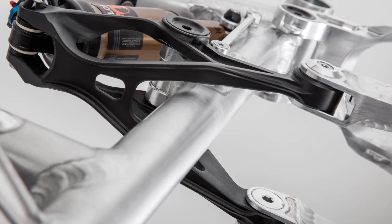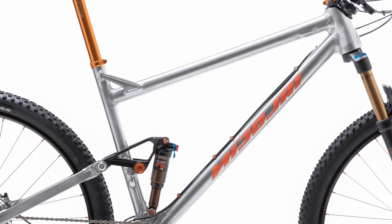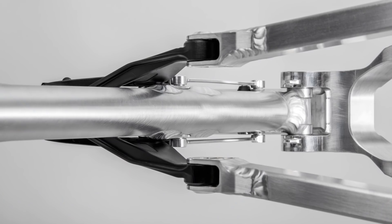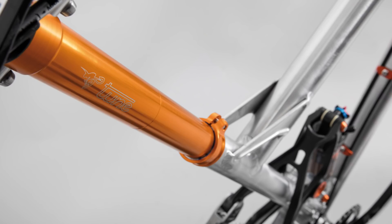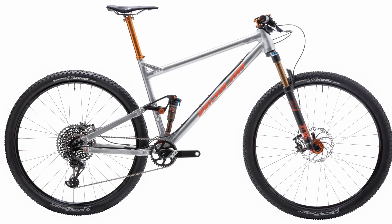However, this has been combined with a steep seat angle of 74.5 degrees. The theory is this gives you the best of both worlds, with trail-friendly handling and a position that keeps you over the bottom bracket for efficient climbing. Being made from aluminium, we don't think you'll be seeing a Nikolai on the podium at a World Cup any time soon. But if you want something that offers far more versatility, then it's worth a closer look.